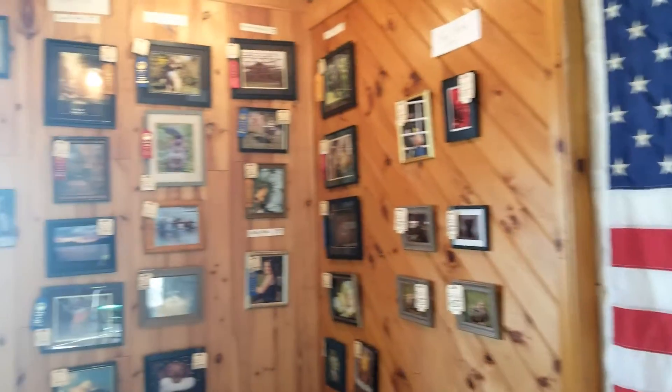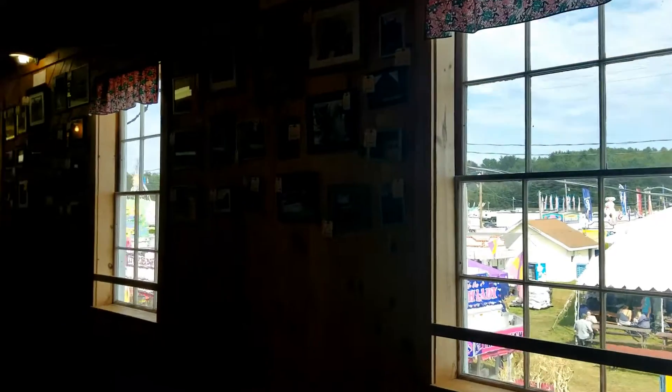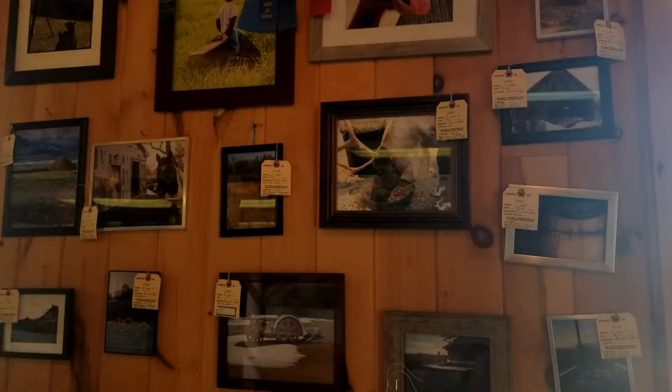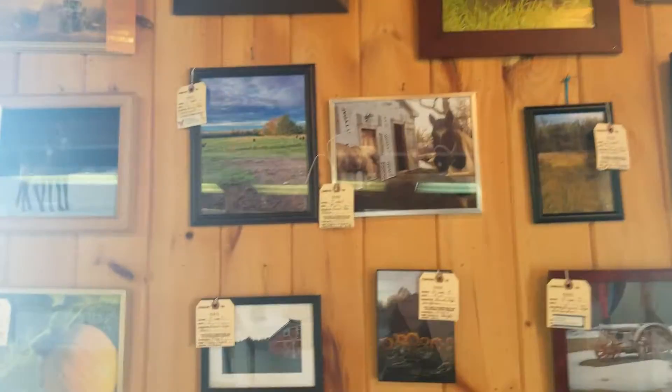The Americana section — I just love that. All the flags and the red, white, and blue are perfect. Next we headed over to where all the photographs are and my kids just love, love, love to take pictures. So we went through all the photographs and checked everything out, and they are such beautiful pictures.